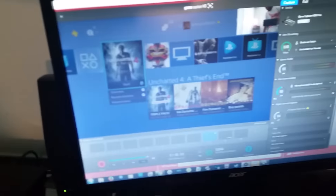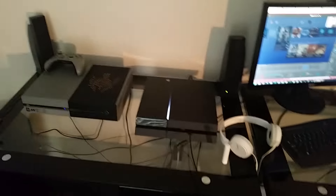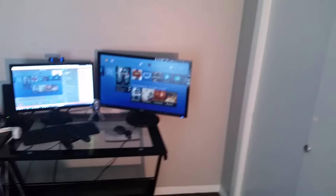I actually have Elgato set up right there because I was going to stream some Uncharted after I was done making this video. Got my Acer monitors, PS4, my Xbox One. Where's your Wii U? My Wii U is right there, unplugged in the closet — because why would it be plugged in? There's nothing for me to actively play.